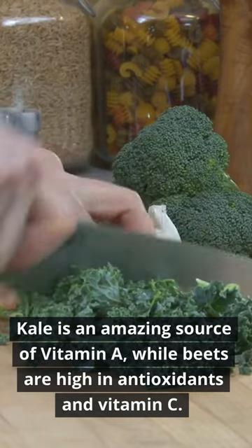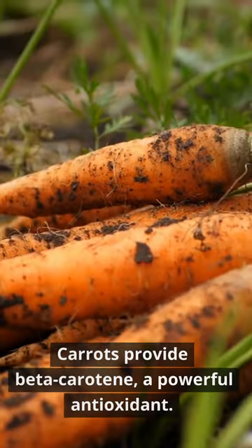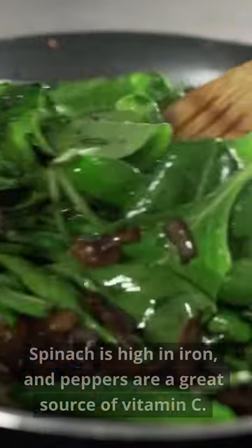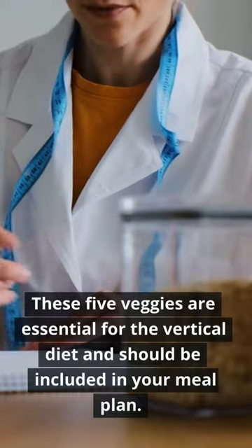Kale is an amazing source of vitamin A, while beets are high in antioxidants and vitamin C. Carrots provide beta-carotene, a powerful antioxidant. Spinach is high in iron, and peppers are a great source of vitamin C.